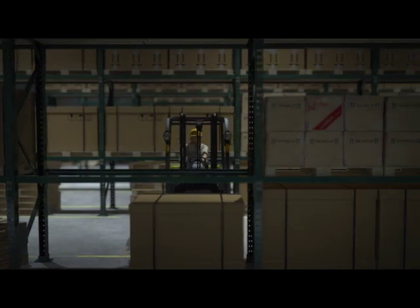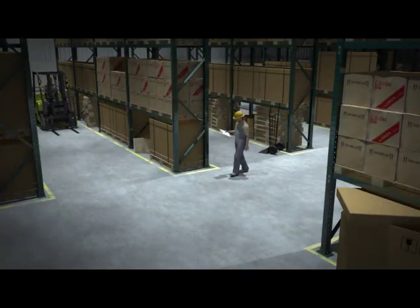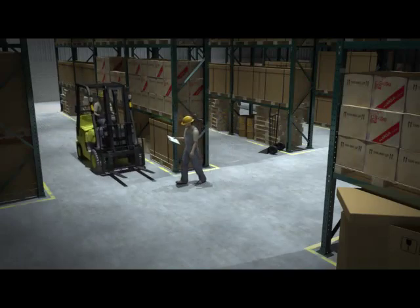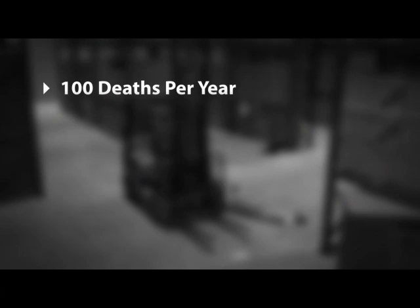Unfortunately, accidents involving forklifts and pedestrians have become daily occurrences. According to OSHA, there are on average two violent forklift accidents per day which have resulted in over 100 deaths every year.